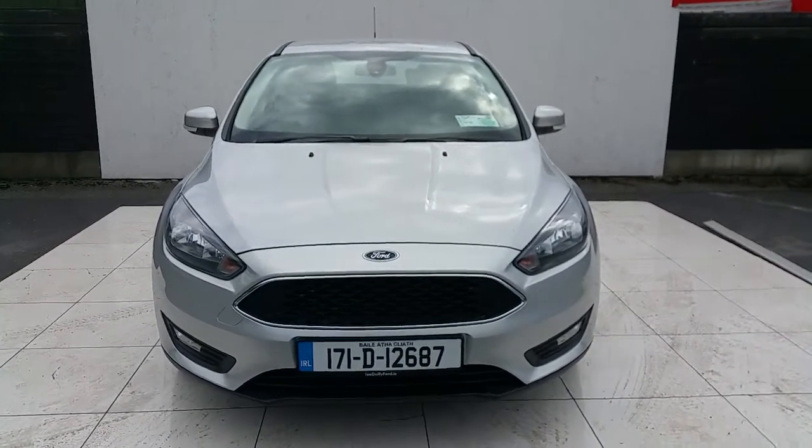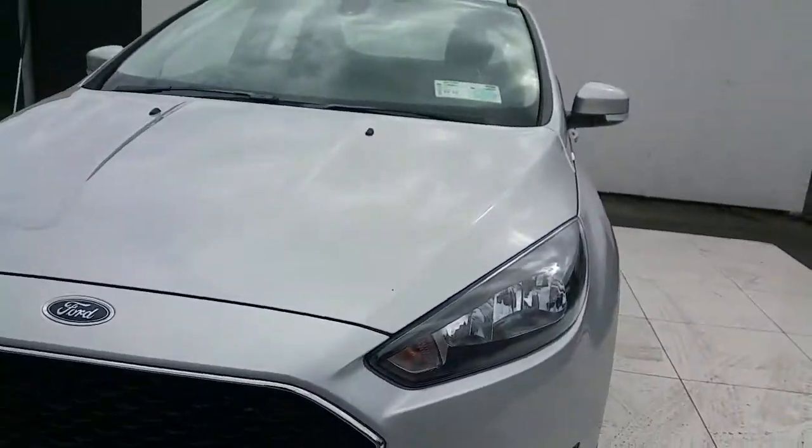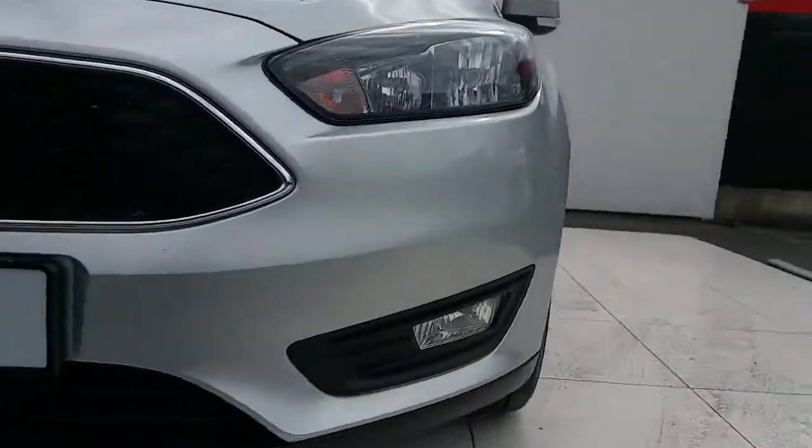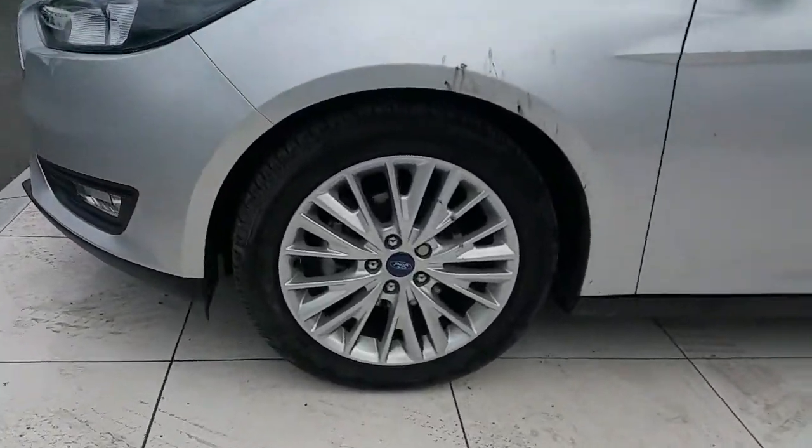Some of the features on this car include a lovely chrome trim around the front grille, daylight running headlamps, front fog lamps, and lovely 17-inch alloys.